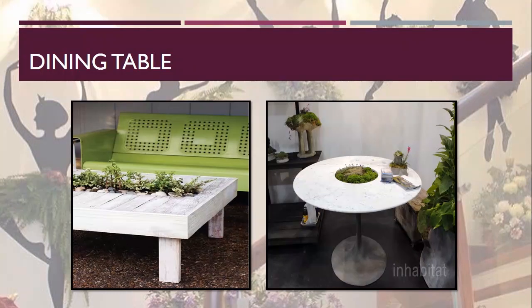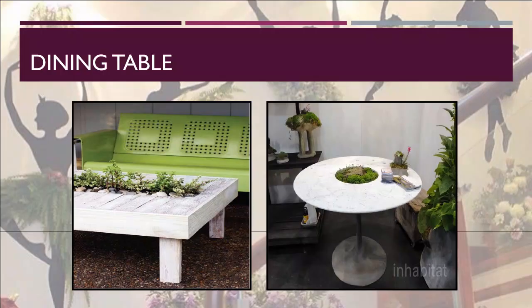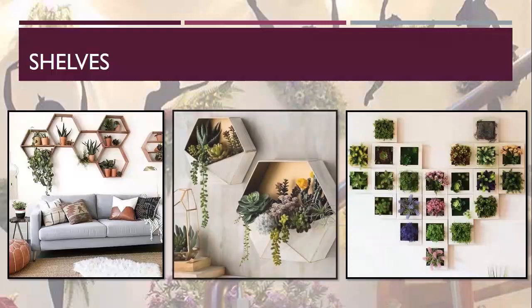Coming to the dining table — a small planting in the center of the table can be done to add interest and color to a boring dining table, which is a new method of decorating furniture and adding freshness to the interior. Our next unconventional space is the ceiling — ceiling areas can be decorated with a group of attractive indoor plants in hanging baskets or decorative containers, which looks beautiful. The next one is shelves — keeping plants in decorative or customized shelves creates an organized look when placed at various heights within an unconventional space.